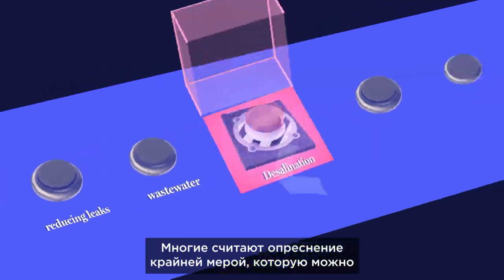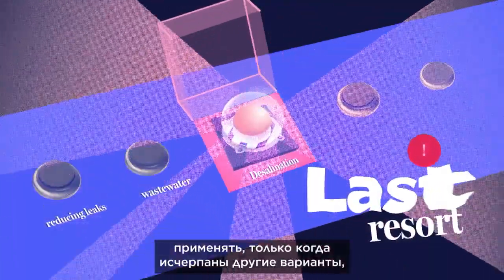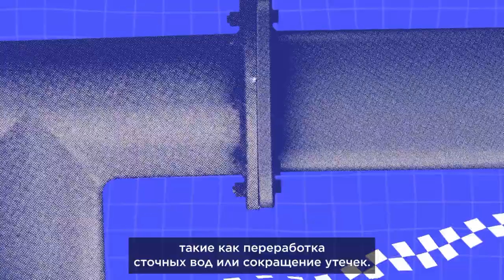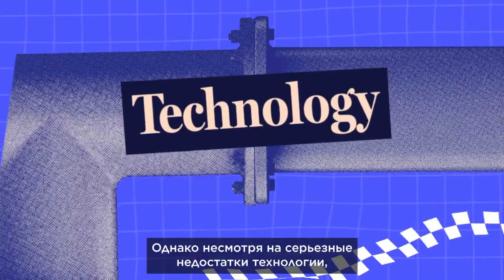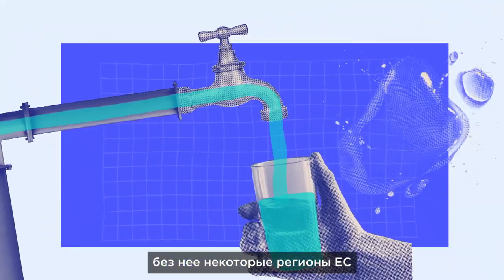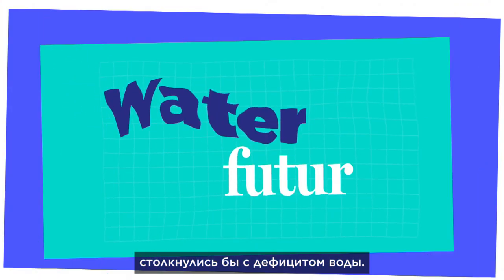Many consider desalination as a last resort, only to be used once all other options, such as reusing wastewater and reducing leaks, have been tried. But while the technology has significant drawbacks, without it, some EU regions would not be able to meet their water demands.